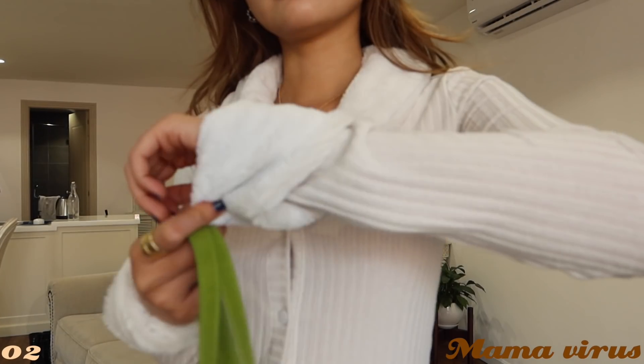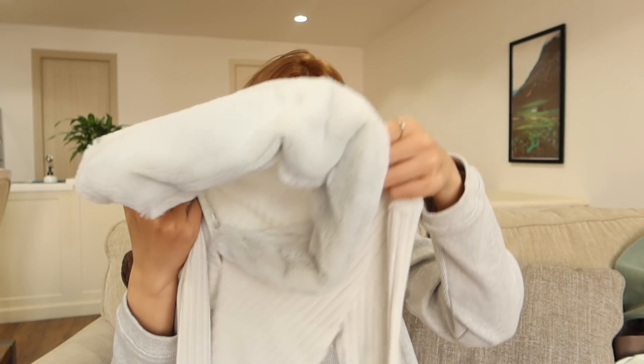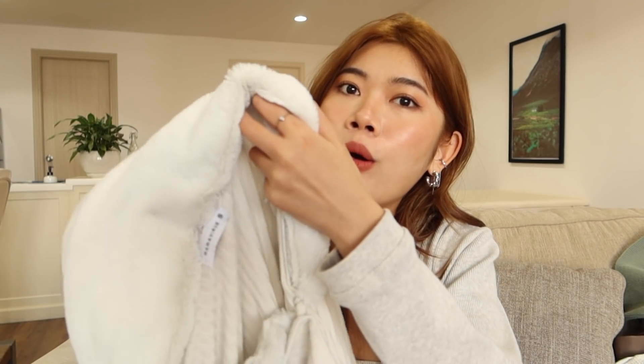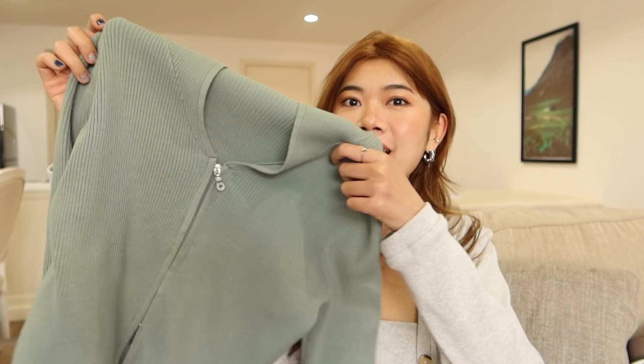Tiếp theo là một cái cardigan có phối lông ở cổ và tay. Han mua ở Mamavirus khi đi dạo ở chung cư 42. Chất liệu thun tâm, mặc lên rất mát và mỏng nhẹ. Một điểm đặc biệt là cái cổ áo có thể tháo rời ra — nếu nóng hoặc không thích thì tháo ra mặc như cardigan bình thường cũng được. Nhưng phần tay thì dính luôn.